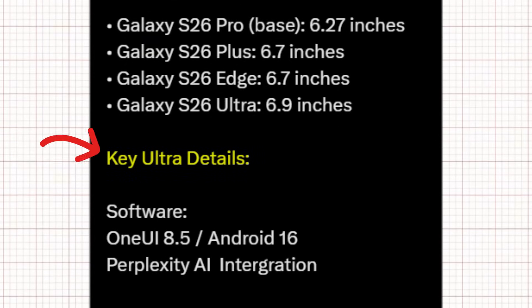Now here's where things get serious — the Ultra model. On the software side, the S26 Ultra will launch with One UI 8.5 powered by Android 16. But that's not all — Samsung is reportedly integrating Perplexity AI, hinting at a deeper, smarter AI experience baked directly into the system.